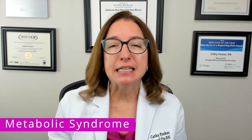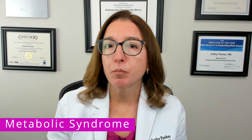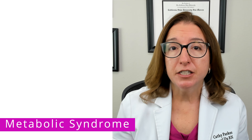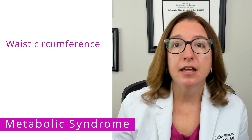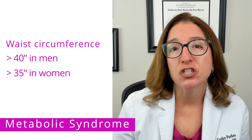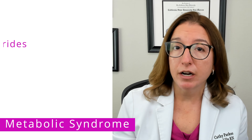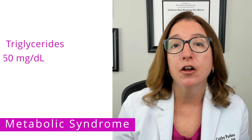Metabolic syndrome is typically diagnosed when three of the following criteria are present. The first criteria is having a waist circumference that is over 40 inches for men or over 35 inches for women. The second criteria is having a triglyceride level that is over 150.